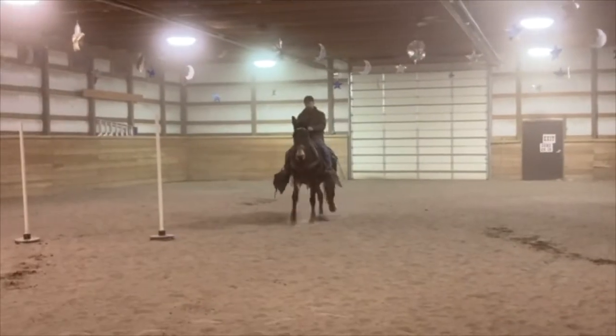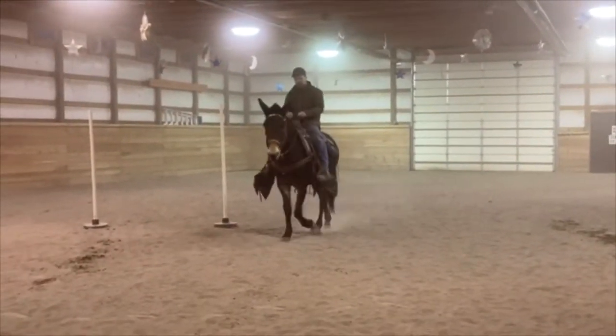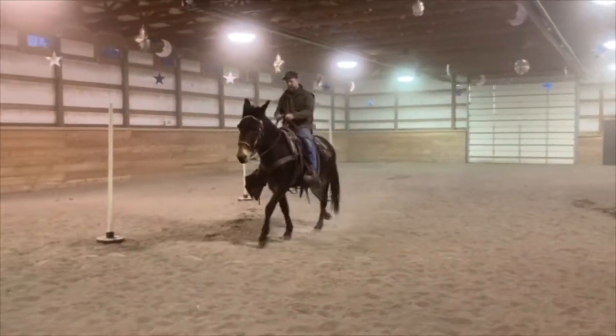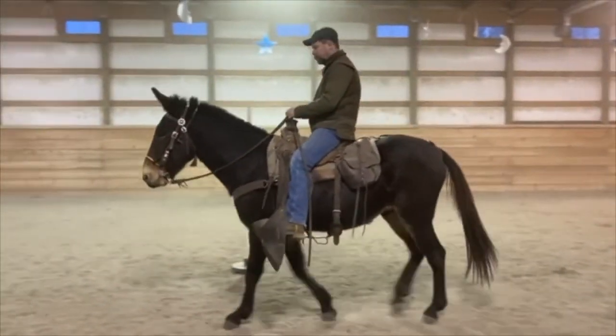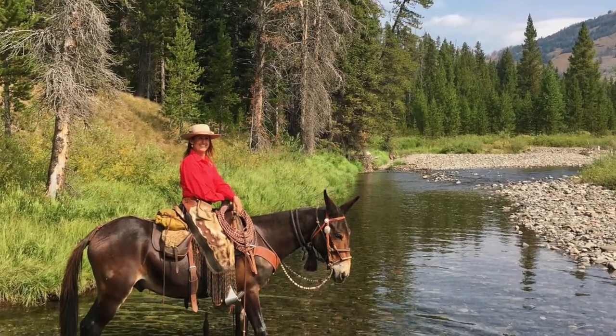Our son-in-law rode him in an arena here — watch him walk. He will ride to the person's experience. He's a lot of fun for Scott and I, but you can throw a novice on him and he will take care of them.